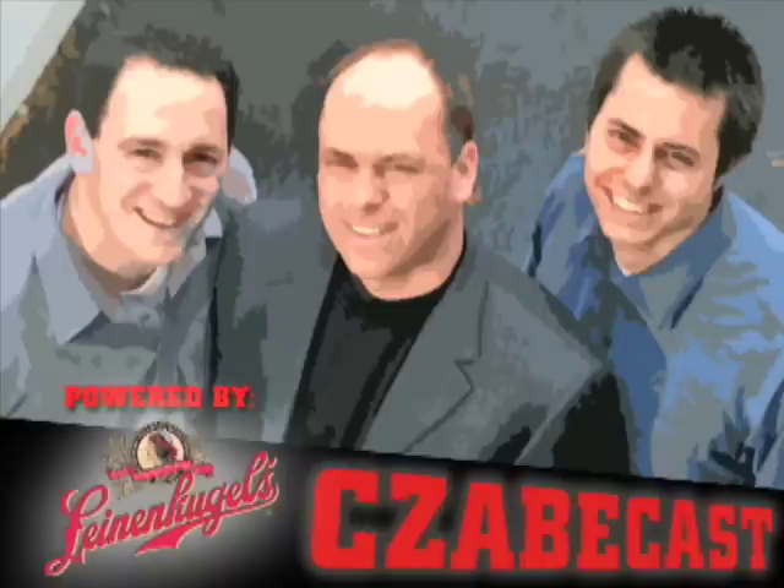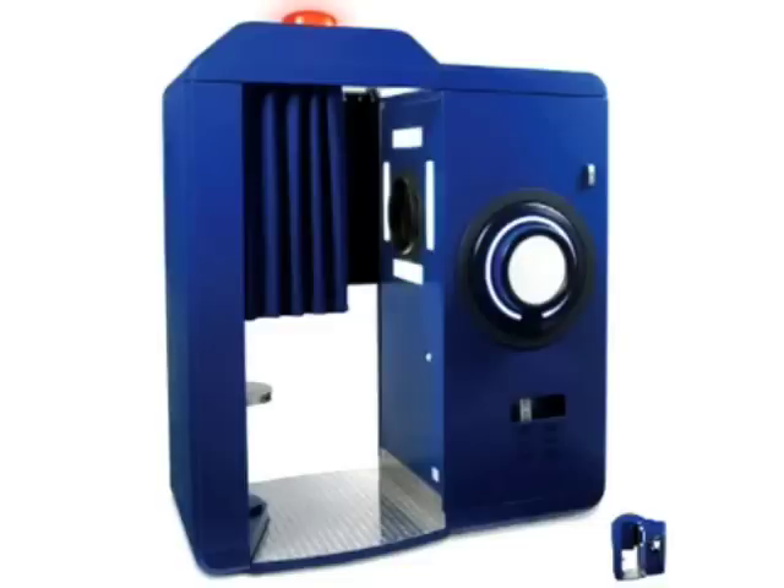I have five of the dumbest gifts ever, and we start with this one: the authentic Boardwalk photo booth. I'm going to stop you right there. If you had the money and the space and a big old basement in which you had parties from time to time, this would be a kick-ass thing to stick in the corner.